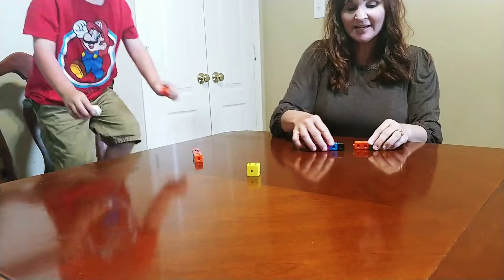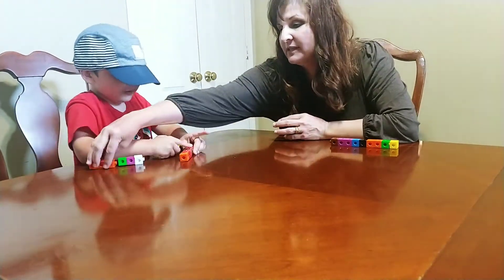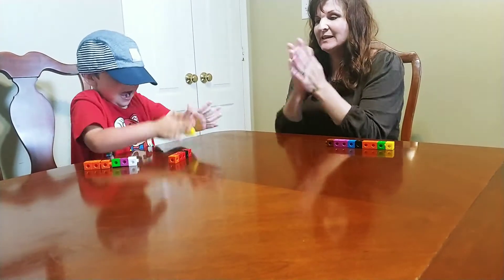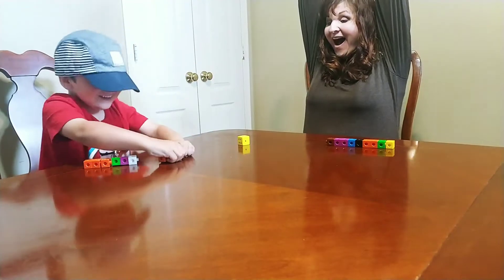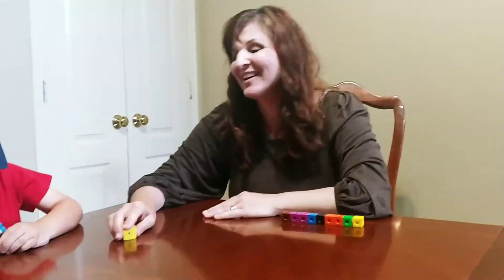Whoever takes the last train car is the winner. It could be Knox this time. There's one, two, three, four, five. I really need a five. You really need a five. Give it a good spin. Yes! I won! All right, Knox is the winner this time.